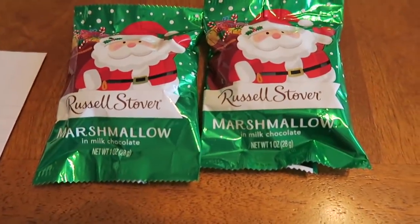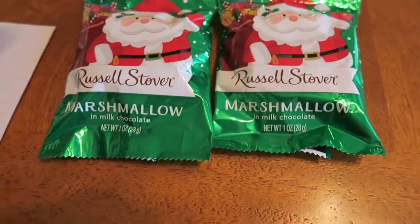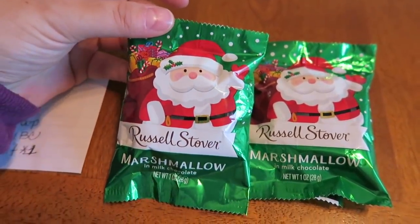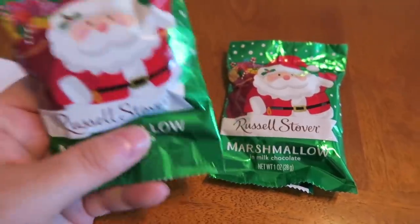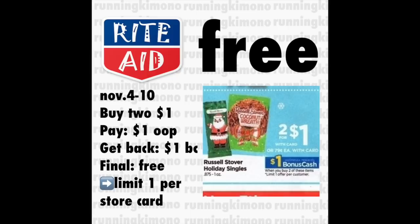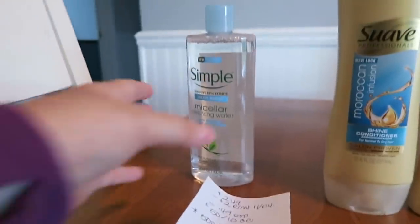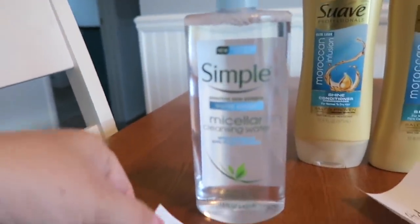I have two store cards — mine and my husband's — so this was done on my husband's card. I also grabbed two of these little Santa Claus Russell Stover marshmallows, a great little thing to throw in for Christmas. They are 50 cents each, so $1 for both. I paid that dollar out of pocket and got back a dollar bonus cash — limit of one — making both of these little guys completely free.